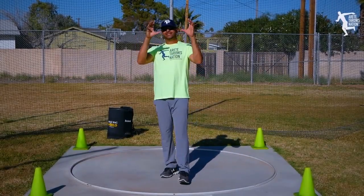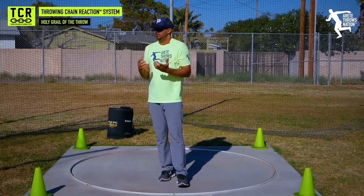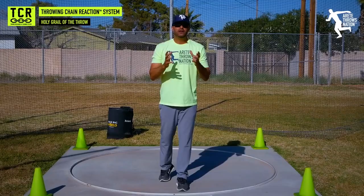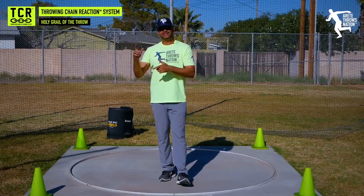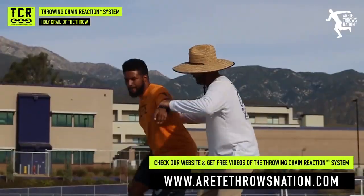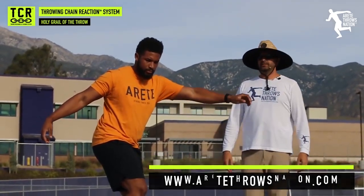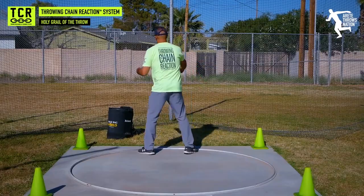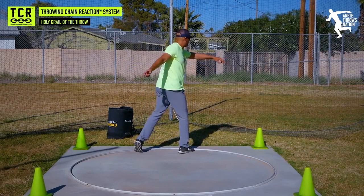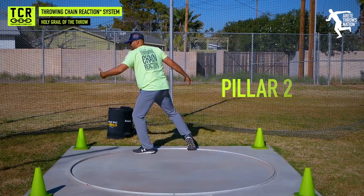Hey everybody, in today's video we are going to discuss the holy grail - what is it? It's Pillar Two. Now, Pillar One sets up the killer Pillar Two. If you've been looking at our system, we've got free videos and different things that explain the Throwing Chain Reaction system. If you haven't picked those up, go ahead to our website and check that out. So what we've talked about is how we set up the throw properly - Pillar Two.